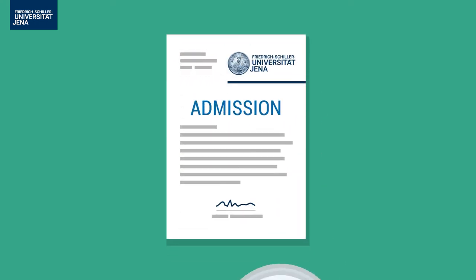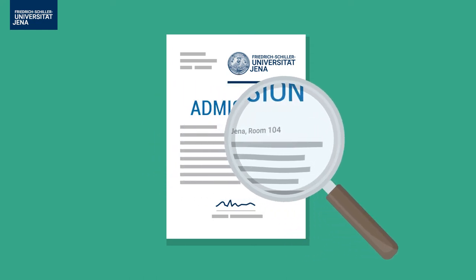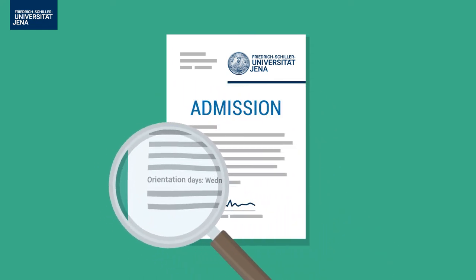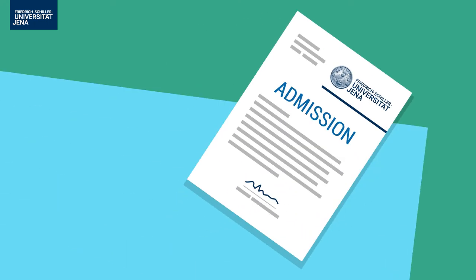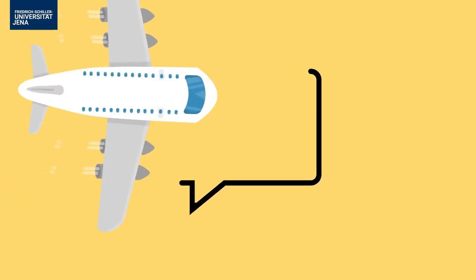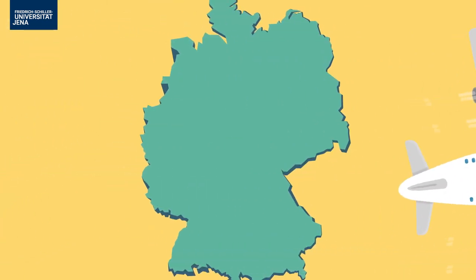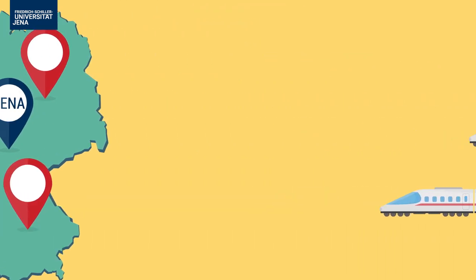Your admission letter tells you when and where the enrollment takes place. And don't forget the orientation days — you don't want to miss them. Ask your landlord when you can move in. Traveling by train from the airports in Frankfurt, Munich, or Berlin takes around three hours.